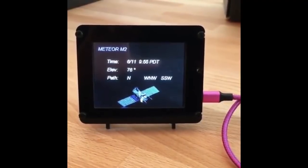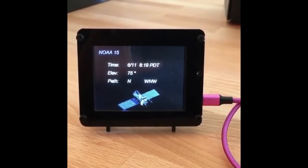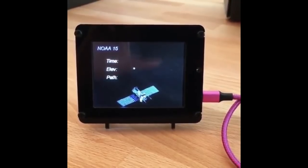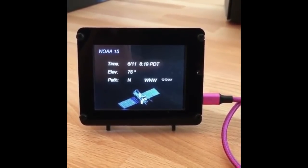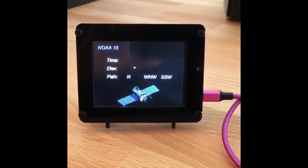This is from the Advanced Engineering at St. Margaret's School program. They made a display that shows the next highest elevation pass of four satellites they're getting images from. Really neat - I like how they're keeping with the space theme.